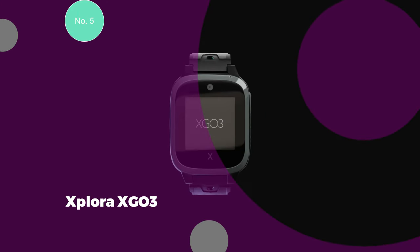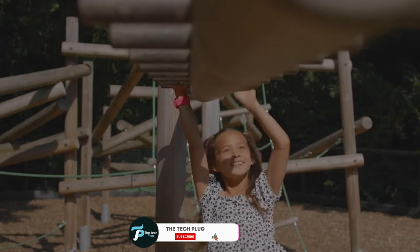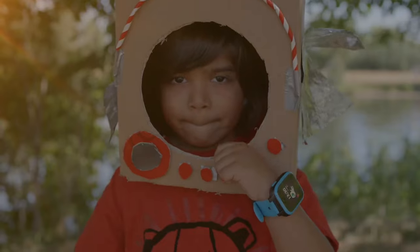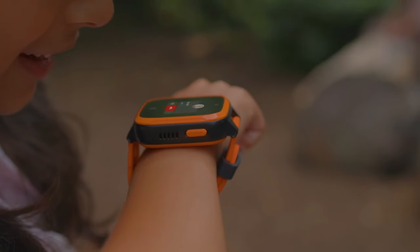Number 5: Xplora X Go 3. The Xplora X Go 3 offers an appealing choice for parents considering a communication device for their children who might not be ready for a conventional phone. One of its key strengths lies in its comprehensive communication features, which allow for sending texts, making phone calls, and transmitting voice messages. Furthermore, the device excels in its robust GPS tracking capability.